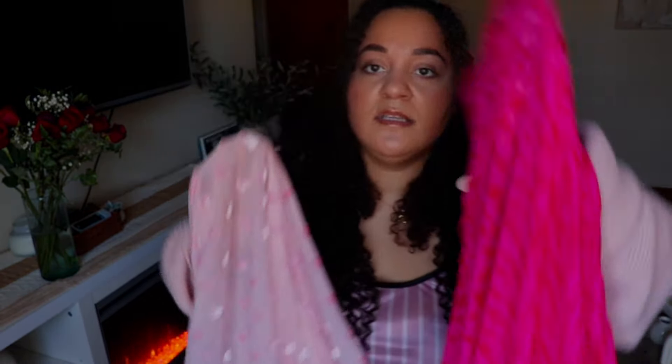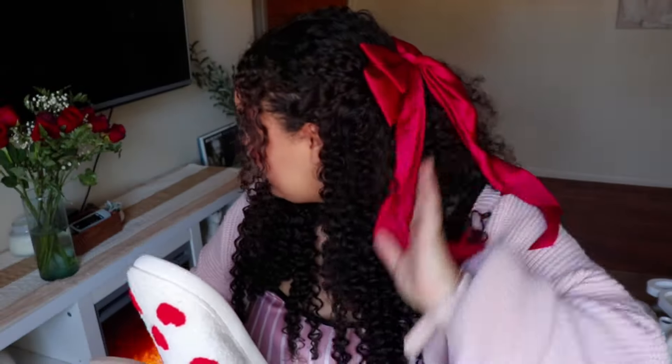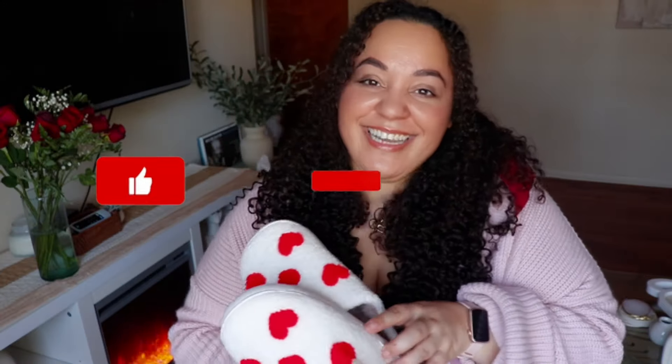Shein has a dress in white and pink that looks just like the Skims version. Since I wasn't able to get the Skims dress or shirt, I got the Shein dress instead. I also got slippers from Shein that go with the pajamas perfectly, and a bow — I'm really excited to show you guys.